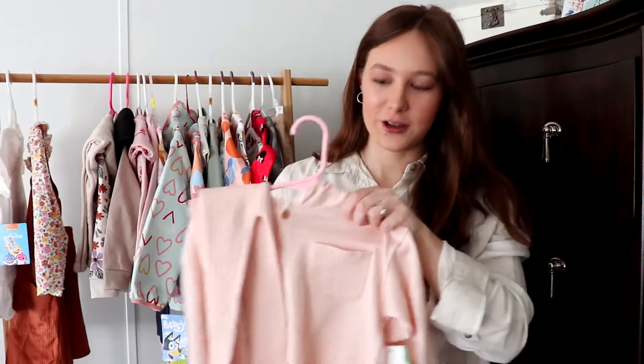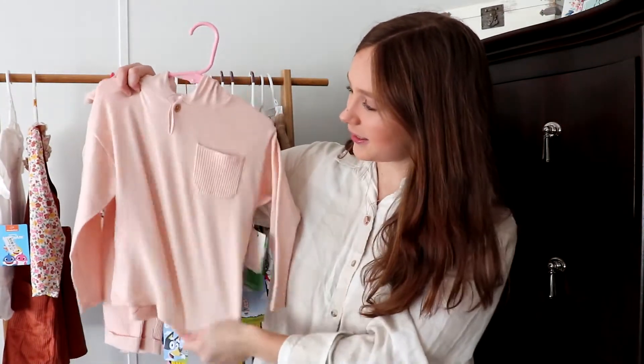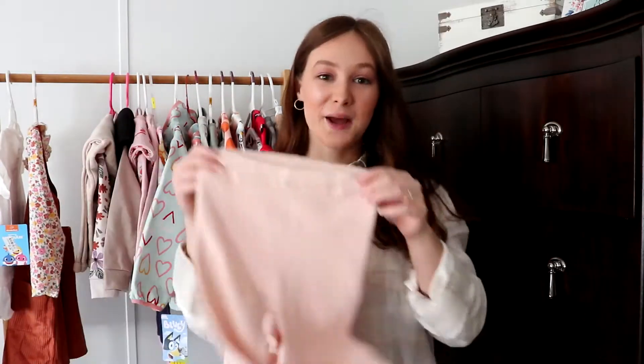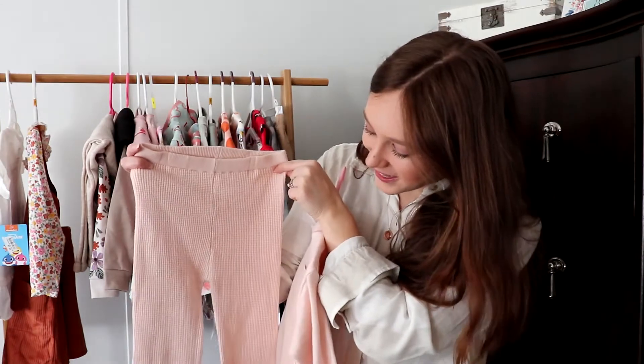She also got her this outfit — a cute little sweater with a hood that comes with these really nice little knit pink pants.